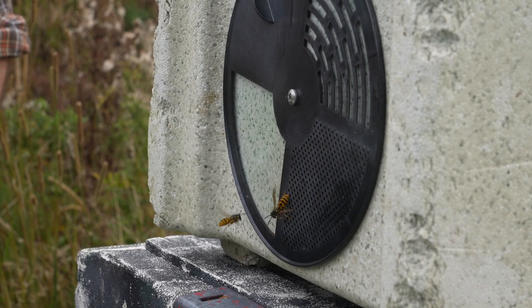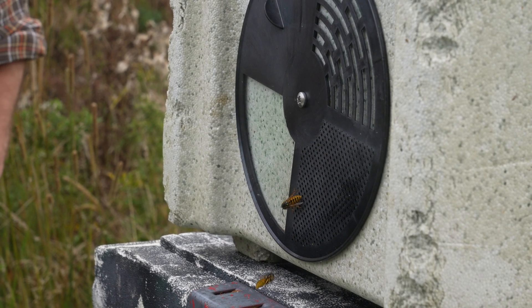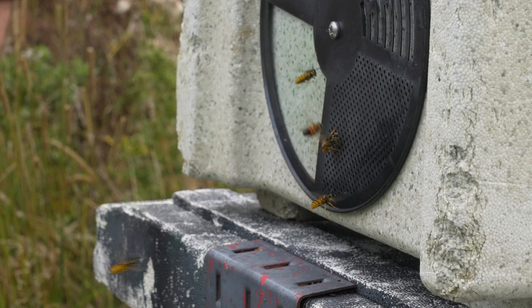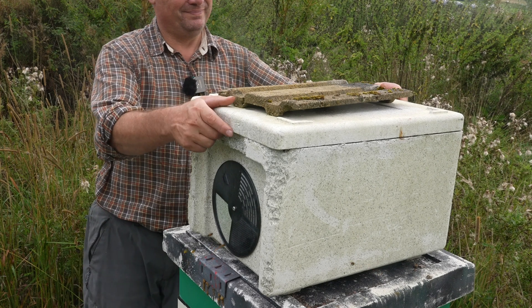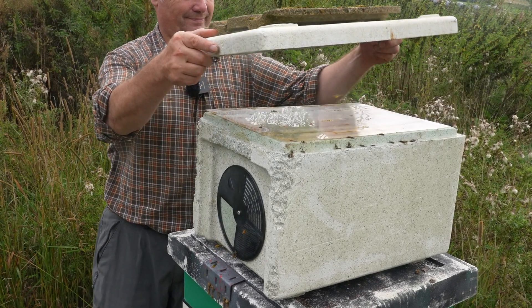I've seen lots of wasps around some of the colonies here — do you think the European hornet is serving a role in keeping that wasp population down? Yes, definitely. Just their presence in the apiary — the hornets themselves do a bit of damage to the polystyrene — but just the fact they're hawking up and down the apiary means wasp predation is definitely a lot less.